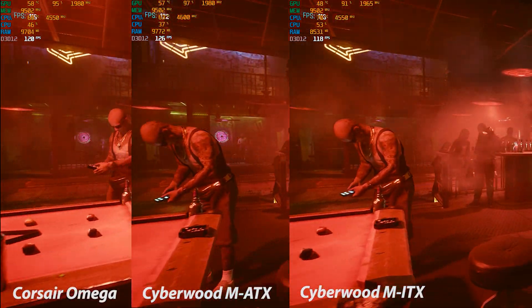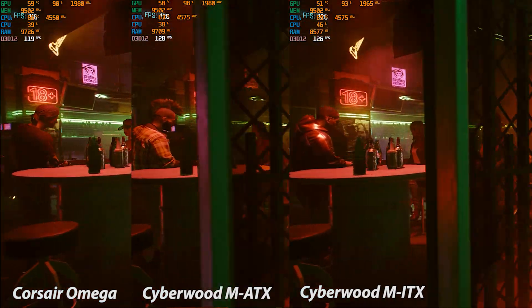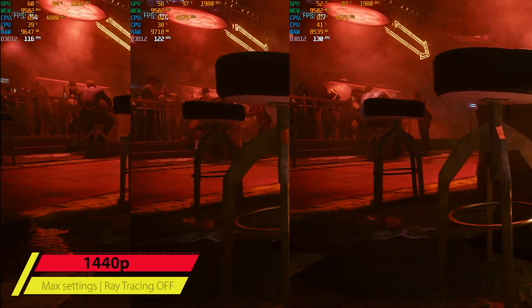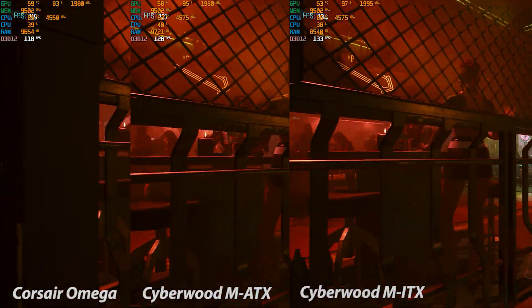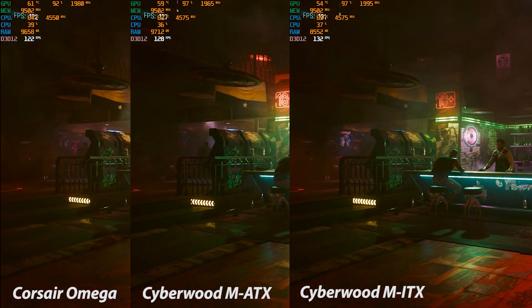Just right off the bat, look at the GPU temperature on the Micro ITX case — it starts off much lower, less heat soak. That GPU is separated from the piece of wood on the mid plate. Where the CPU temperature is much higher just starting out, I think that's because the radiator is set up as an exhaust on this case.